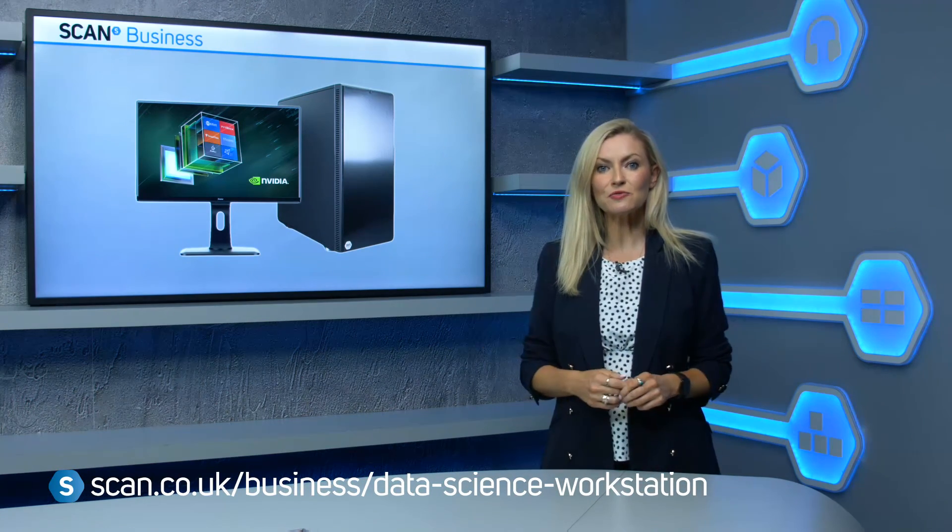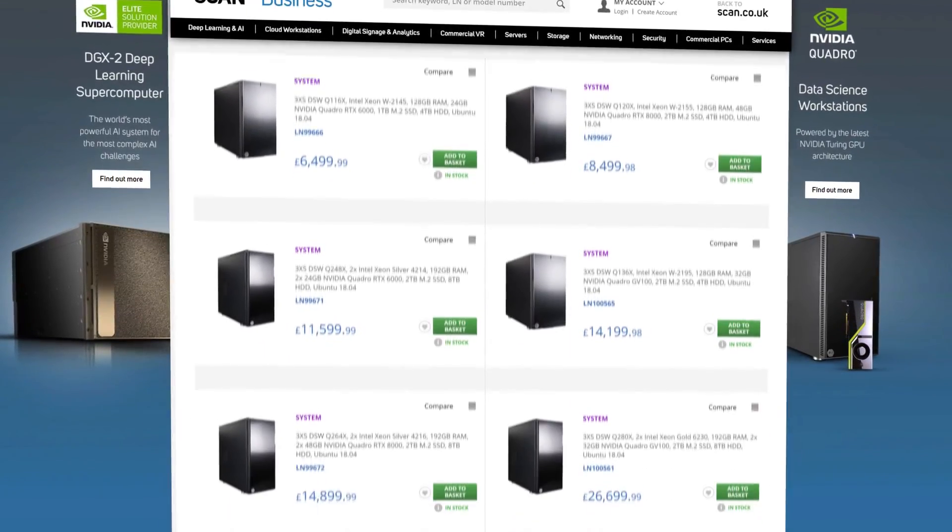And so that concludes this video — we hope you've found it helpful. There is a lot of information to take in, and it's such an important business decision to make, so if you need any more information at all on any aspects, please don't hesitate to contact our dedicated AI team who will be more than happy to help. Alternatively, you can browse the range of pre-configured Scan data science workstations on our website.